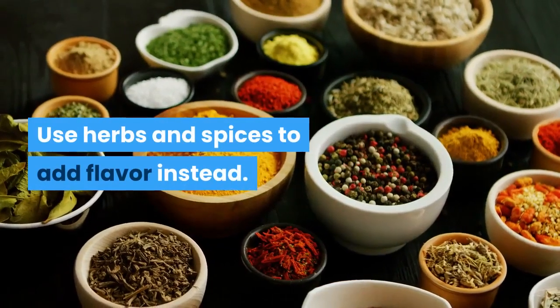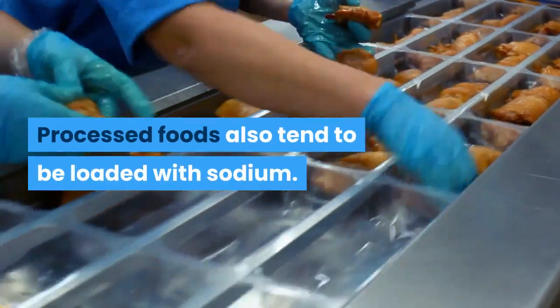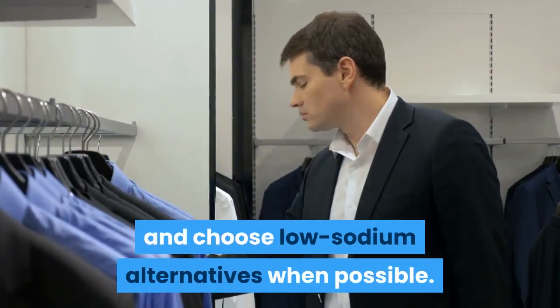Use herbs and spices to add flavor instead. Processed foods also tend to be loaded with sodium. Always read food labels and choose low-sodium alternatives when possible.